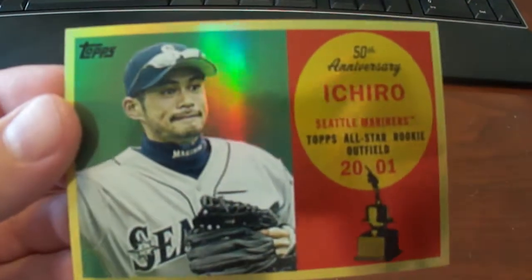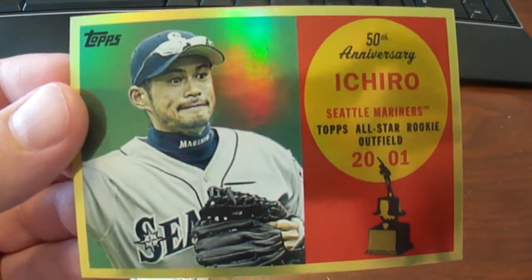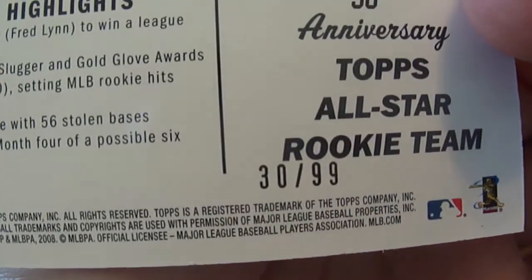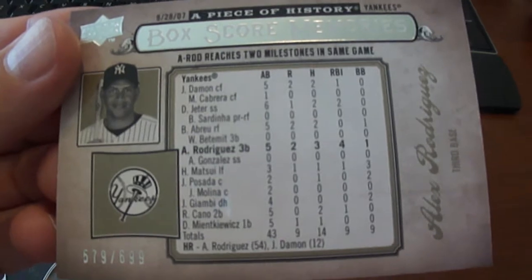This is a 2008 Topps 50th Anniversary All-Rookie Team of Ichiro, numbered 299. Another Alex Rodriguez card here — it's a 2008 Piece of History, numbered to 699.